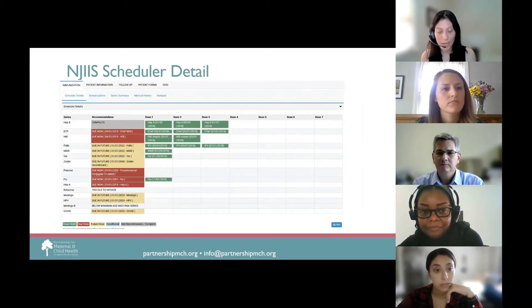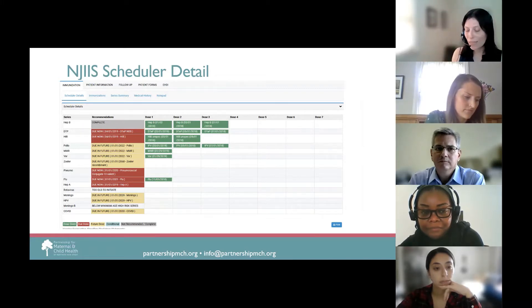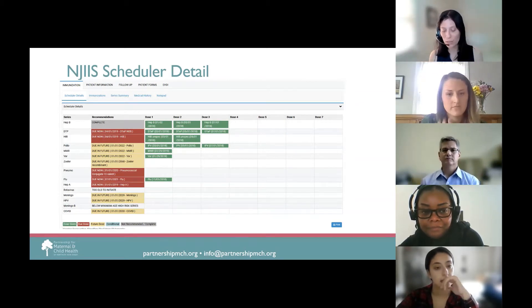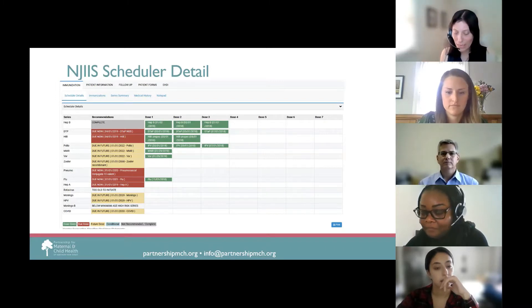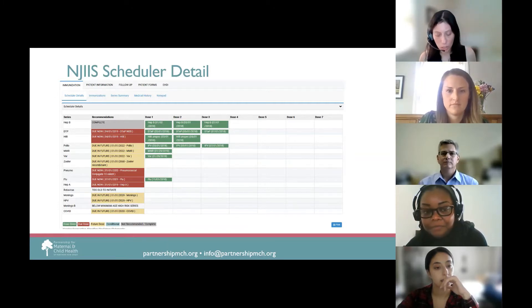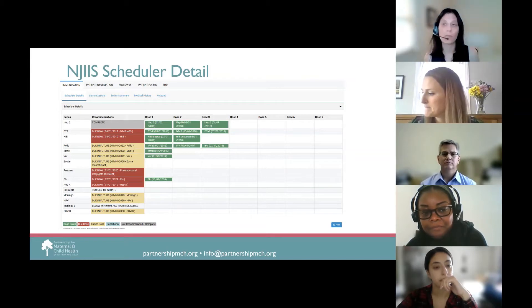NJIIS users can also access the scheduler detail in the patient record to identify when your patient or client is due or past due for immunizations. Once the practice enters vaccine data, the scheduler detail begins to forecast based on birthday and vaccine history as part of the ACIP schedule. Yellow boxes indicate the earliest possible dates for the next round of vaccines. Green shows what has been given, including the date the dose was administered. Red is what is due or past due. White tells you the dose can no longer be given based on age. The COVID vaccine has been added and forecasting updated as the vaccine has been offered to a younger population.